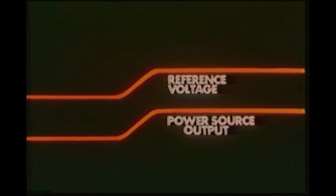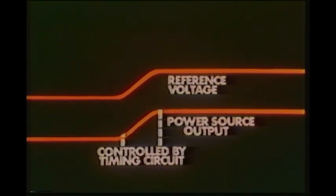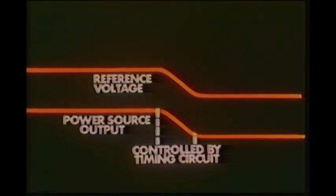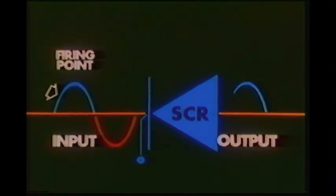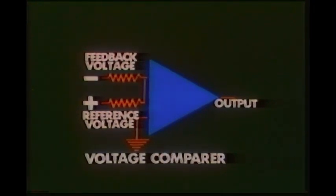Upslope works by increasing the reference voltage from one value to another at a slow rate with an adjustable timing circuit. As the reference voltage increases, so does output. Downslope is the opposite — the reference voltage is reduced over an adjustable time by electronic circuits. Pulsing is accomplished by alternately changing the reference voltage between two values, one high and the other low, with timing circuits controlling the repetition rate. In conclusion, if you remember that the firing point of the SCR controls output, and the voltage comparer continuously monitors output in relation to the reference voltage, you're well on your way to a basic understanding of solid state power sources.